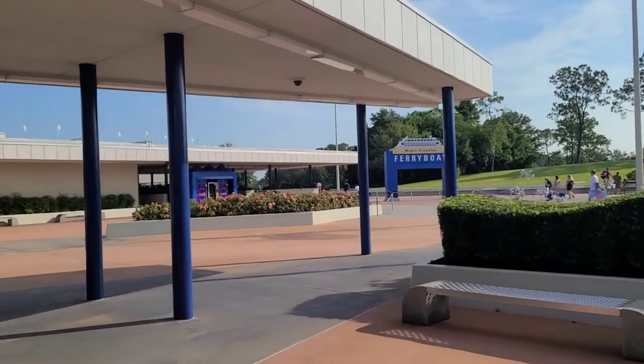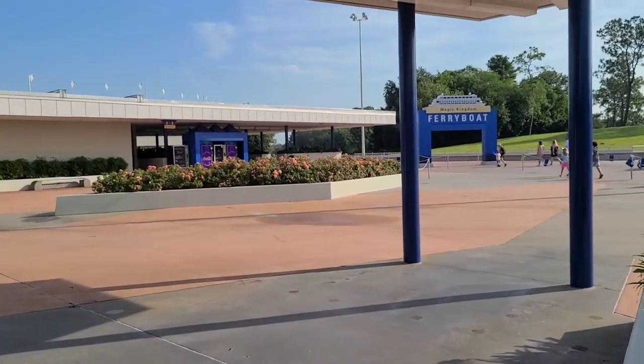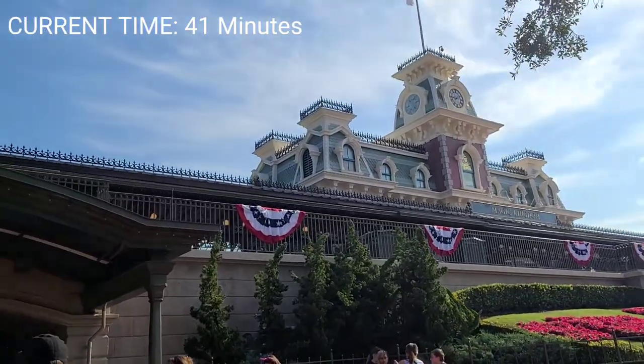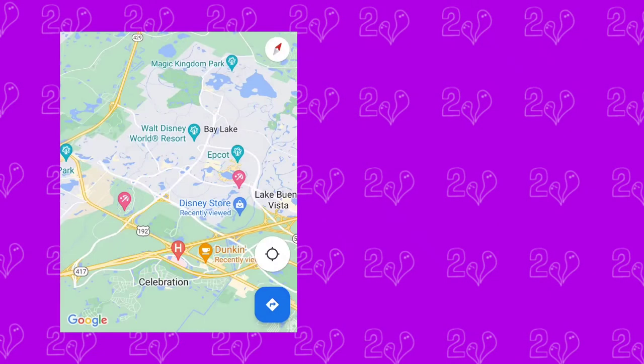It is 8:52 — we just got through security and now we are headed toward the ferry boat. It is currently 9:11 and we just made it through the gate. And there you have it — that's exactly how long it took us on this particular day to get to Magic Kingdom.